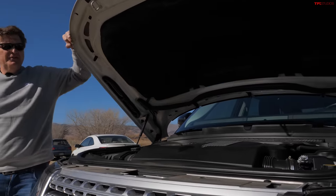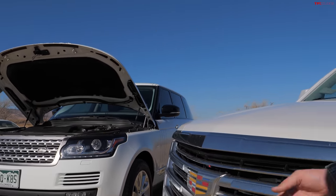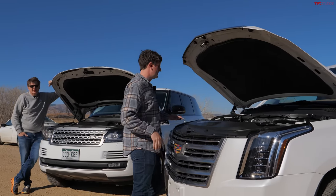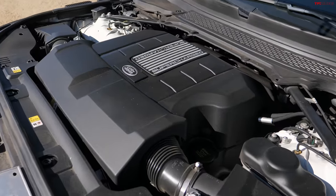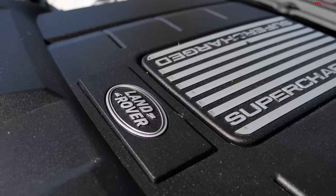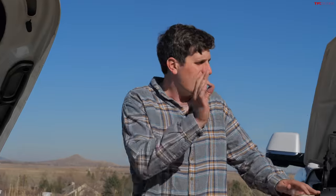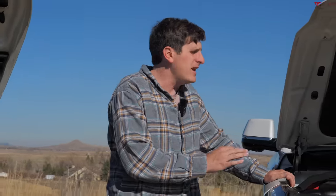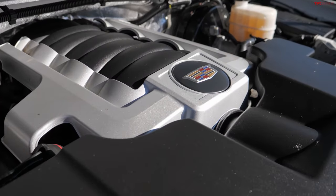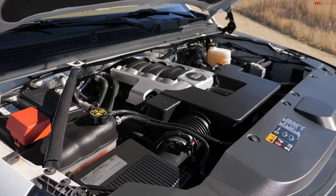These two premium SUVs are remarkably similar, but there is a big difference under the hood. The Range Rover has a supercharged V8 that puts out 510 horsepower — five liters of displacement — though it's pretty thirsty at 16 mpg EPA rated. The Cadillac ESV has a 6.2-liter naturally aspirated V8 with 420 horsepower, and a slightly more thrifty 17 mpg.